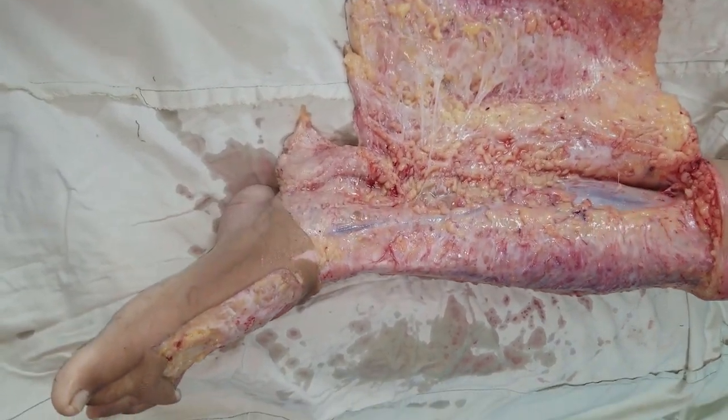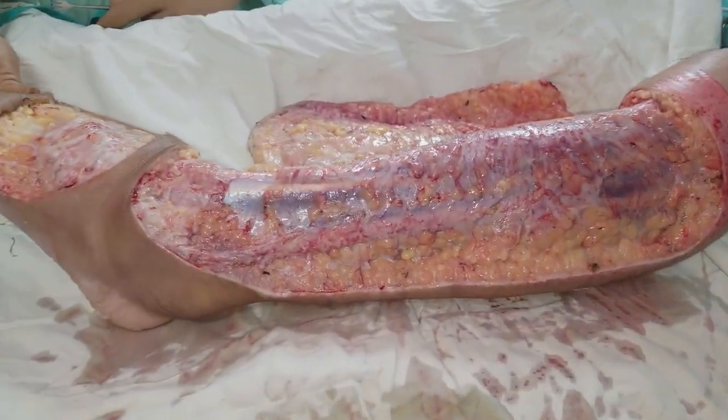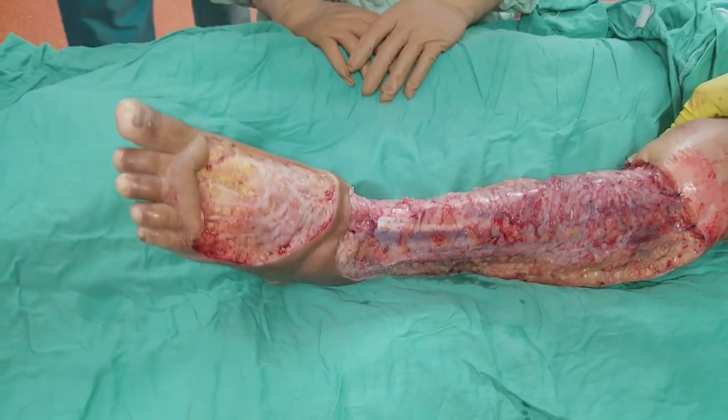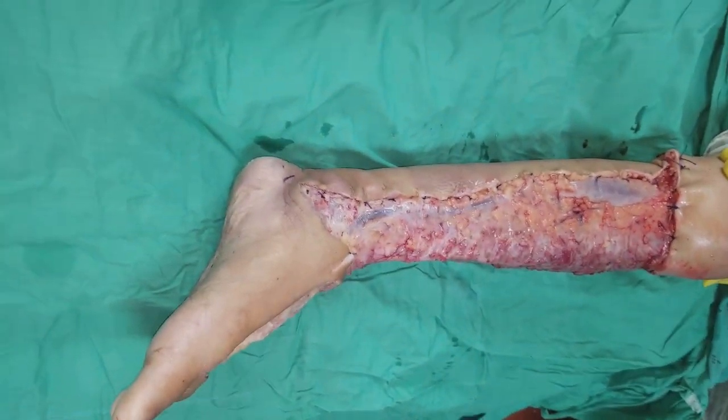We safeguard the veins, the arteries, the nerves, the tendons, the sheaths of the tendons, and other vital structures. And we perform it meticulously to provide maximum benefit to the patient.